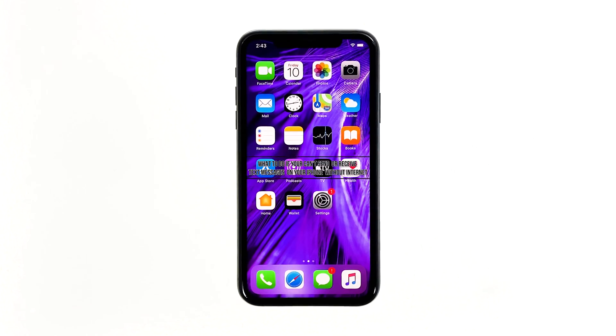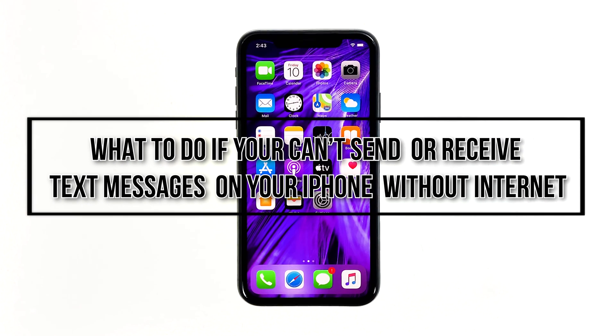Hey guys, in this troubleshooting guide, I will be showing you what to do if you can't send and receive text messages on your iPhone without internet.